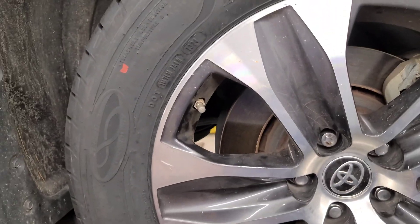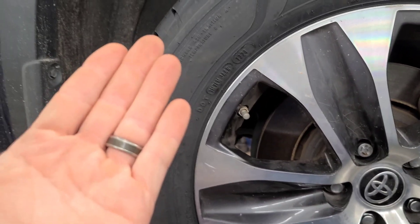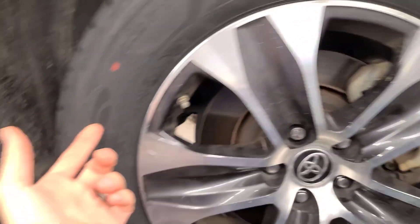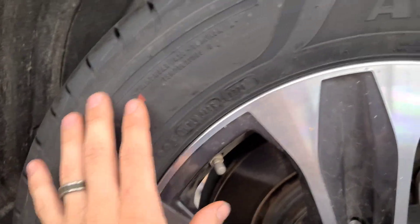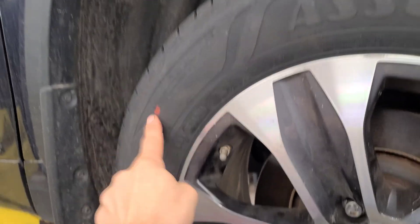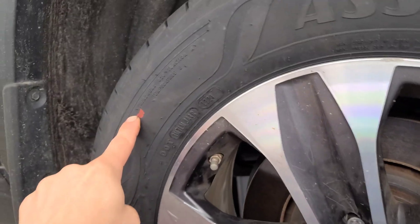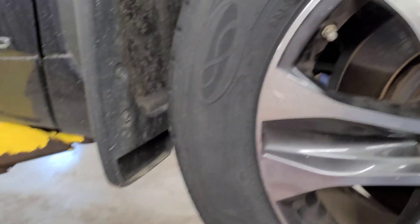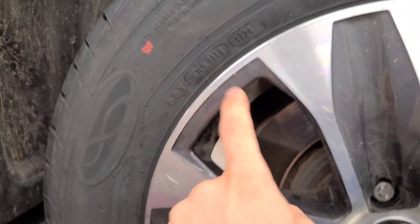There are some tires that never have dots, like Michelin — I guess because maybe they're made so well — but basically the dots represent inconsistencies in the tire. What they do is put the dot there so you can line it up with the heaviest spot on the rim, which would usually be the valve stem.